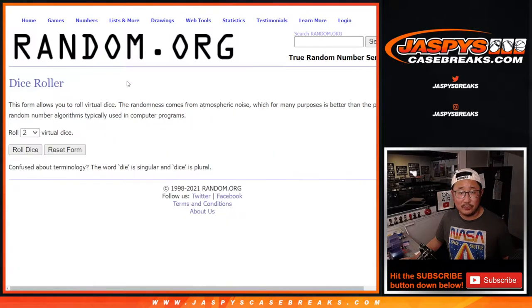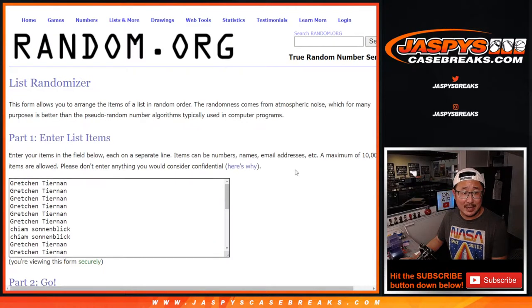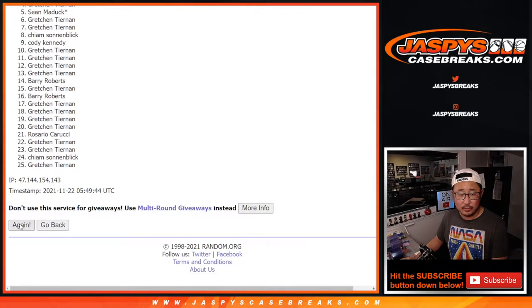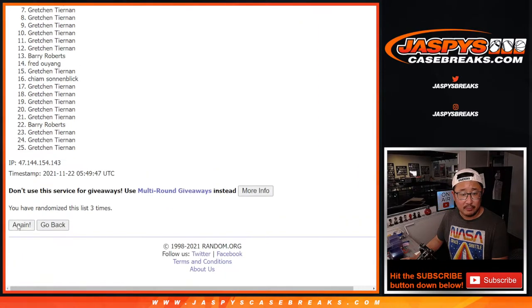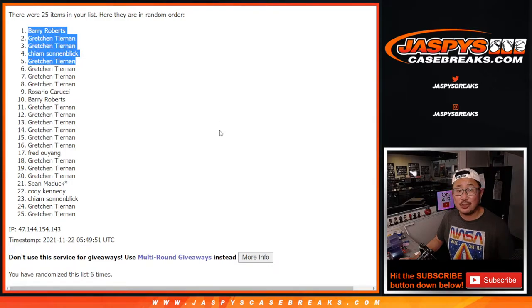There's the first dice roll — five and a one, six times, top five after six. After six: Barry, Gretchen, Gretchen, Kyme, and Gretchen with some extra spots.